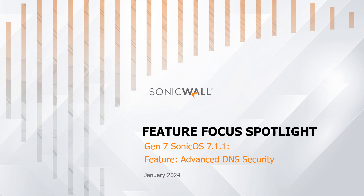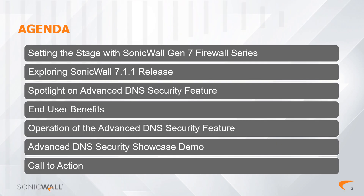If you are already familiar with the features of SonicOS 7.1.1 and want to see the migration demonstration, you may jump ahead in the time bar below and click on the chapter labeled 'Advanced DNS Security Showcase Demo.' Whether you're an end user seeking enhanced security or a SonicWall partner eager to empower your clients, this video will explore how the new release can elevate your cyber security and make network management effortless.